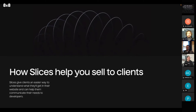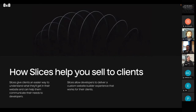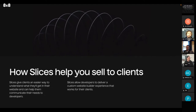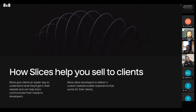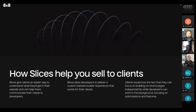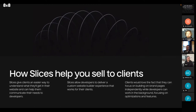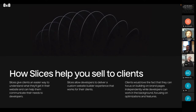With slices, your clients get a really solid mental model of how their website works and what can be done. This is especially great for adapting to the business as it grows. Slices allow developers to deliver a custom website builder experience that works for their clients — what's better than being able to build web pages in a way tailored specifically for your needs? Clients love the fact that they can focus on building on-brand pages independently while developers can work in the background, focusing on optimizations and features. Neither party has to interrupt each other's workflows.